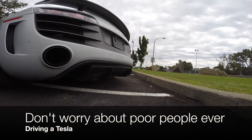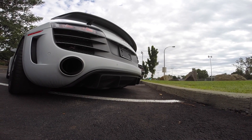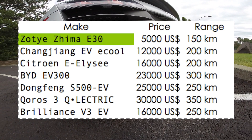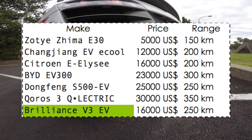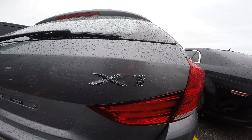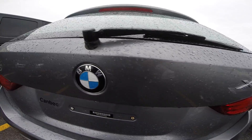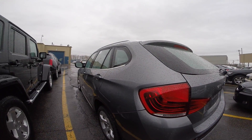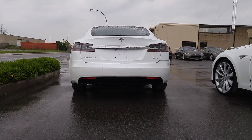In China, you may be surprised to know there are multiple affordable electric cars running the streets. Here are the top seven most recent electric cars produced in China — from the ZOTI Zima E30, which costs $5,000 USD and has a range of up to 150 km, up to the Brilliance V3 EV, which is based on the BMW X1 first generation, costs $16,000 USD, and has a range of 250 km. Brilliance is the company that brings BMW from Germany to China; they've started making their own cars. There are many makes and models made in China, Japan, and India — they are taking care of electrifying their fleets.